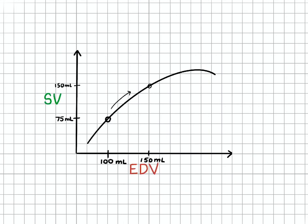However, if the same person drinks a lot of water, hydrating their body, they would have more fluid in their system. This would cause them to move up the curve. They would have a larger end diastolic volume — for example, 150 mL — and a larger stroke volume — for example, 150 mL. This follows the Frank-Starling mechanism: when the end diastolic volume increases, the stroke volume also increases.